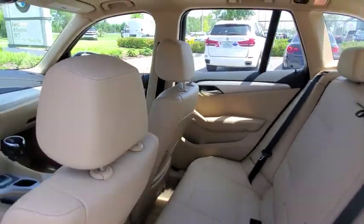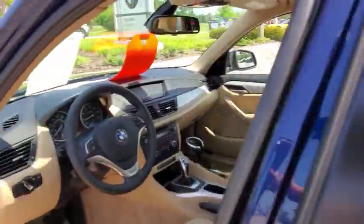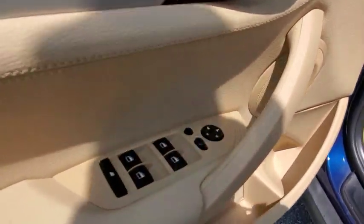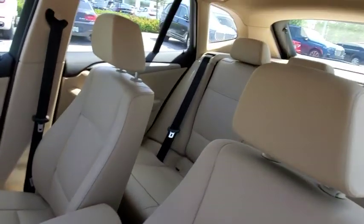Bluetooth, power steering, adjustable steering wheel, hard disk drive media storage, keyless start, cruise control, floor mats, aluminum wheels, four-wheel disc brakes, AM-FM stereo radio, rear defrost, climate control.